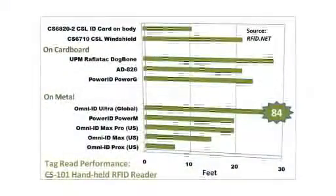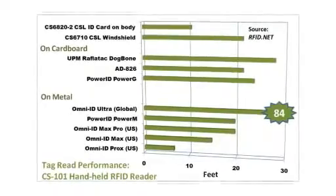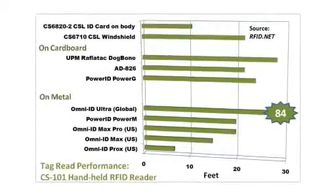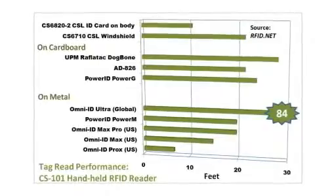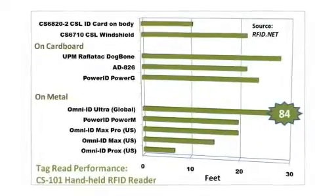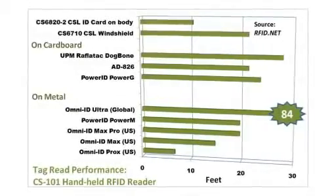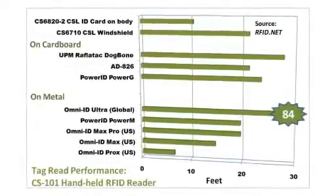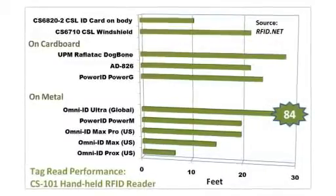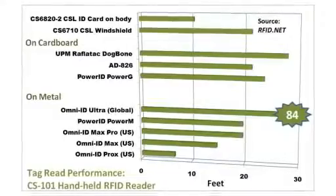Our team tested two different CS101 handhelds with a variety of passive RFID labels, metal mount tags, and battery-assisted passive RFID labels. Overall, we were very impressed with the tag read performance we achieved and have included details in our accompanying article. The GPS accuracy of the unit tested to 2.5 meters or less and reported the location almost identical to a dedicated GPS receiver that we compared it to.